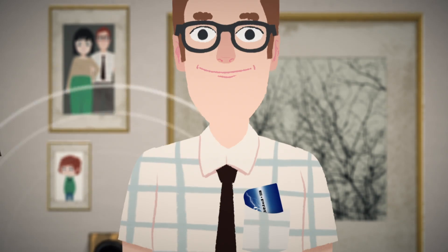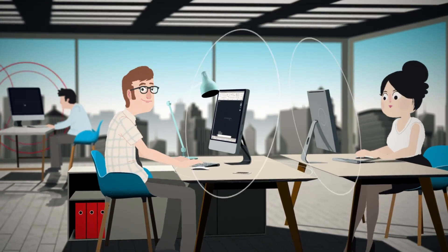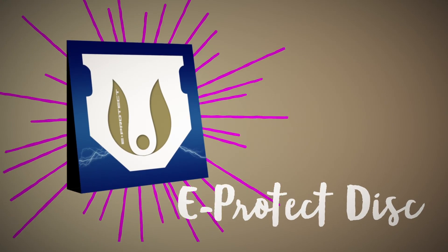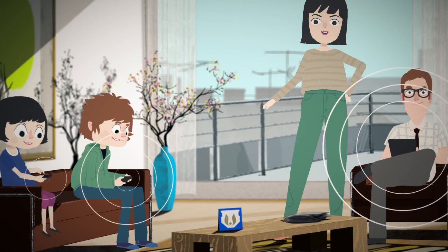The eProtect card can effectively protect the human body from electromagnetic radiation when placed in the pocket or kept close to the skin. Use the card whenever you are in close proximity to any electronic devices. For maximum protection, keep the eProtect disc in its original case and place it so it faces towards you in an upright standing position on your desk.